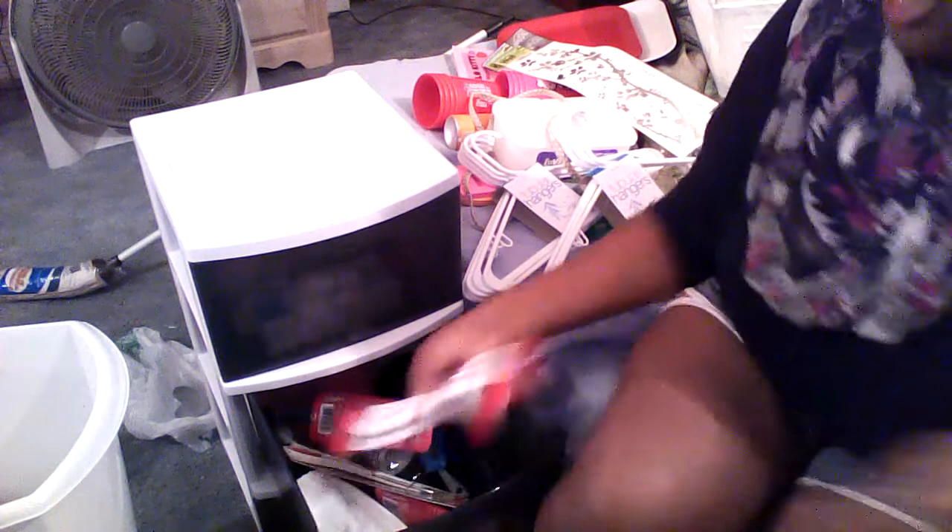The second drawer has my Betty Crocker dish scrubber — everything Betty Crocker I bought is red, black, or white. I also have two packs of toothbrushes since I like to switch often, a larger washcloth from Kmart, Betty Crocker scissors — because I don't like using the same scissors for food that I use to cut clothes — a Betty Crocker spoon, a masher, and some shower curtain hooks.